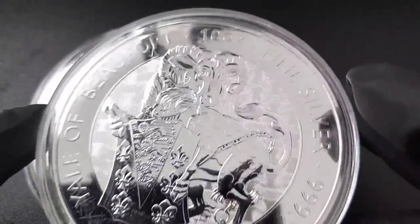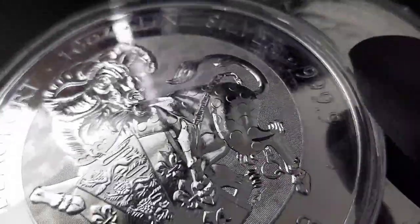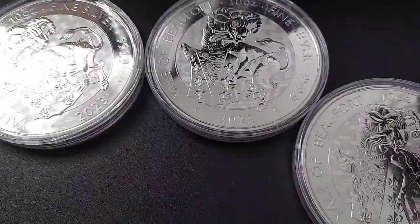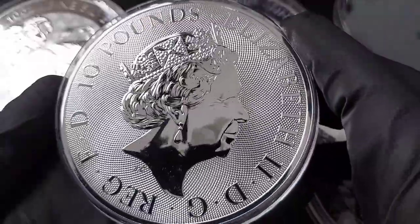I placed this order prior to the death of Queen Elizabeth, so it was a surprise to hear about her passing. It's possible that this might be the last 2022 Tudor coin that will include the effigy of Queen Elizabeth.